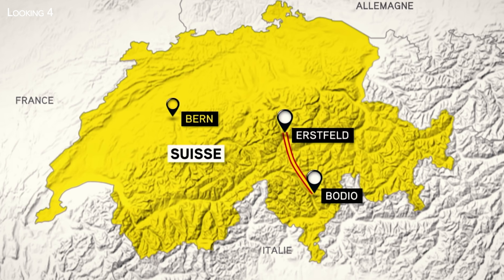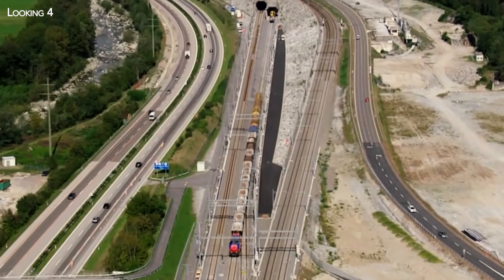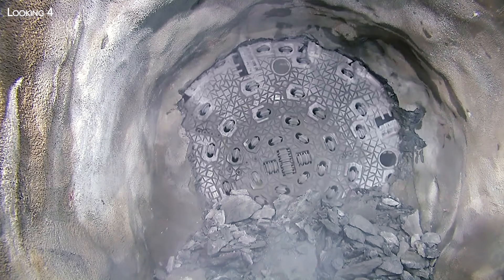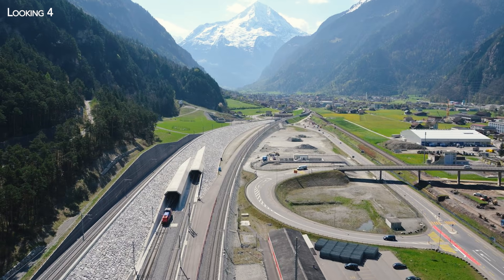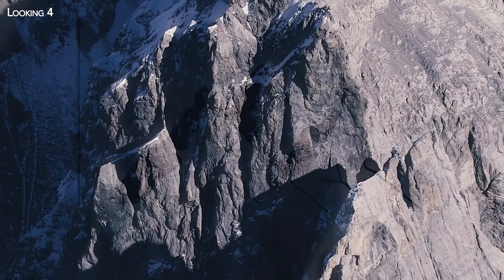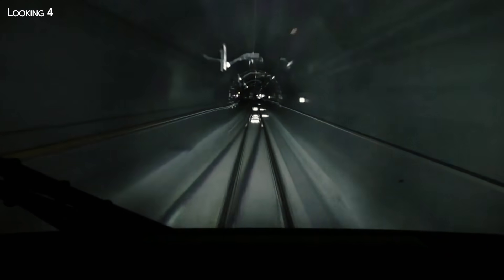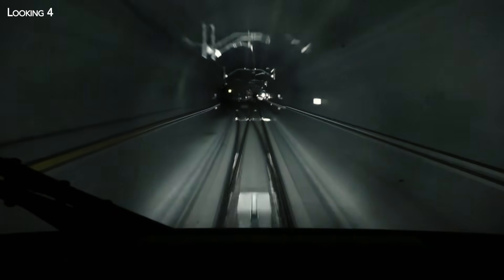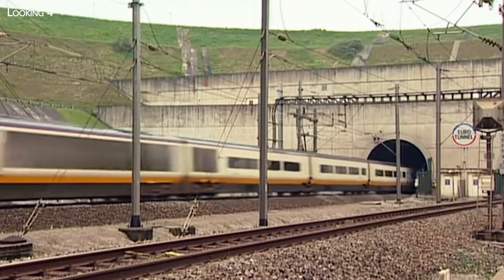Located between the towns of Erstfeld and Bodio, the Gotthard Base Tunnel is a mega-project whose construction began in the 1990s. Since it opened to commercial traffic on December 11, 2016, it has cut through an immense wall of rock rising to over 3,600 meters over a length of more than 57 kilometers. Still unrivaled to this day, it remains the longest railway tunnel in the world, surpassing the famous Channel Tunnel by more than 6 kilometers.